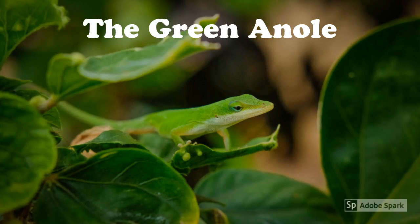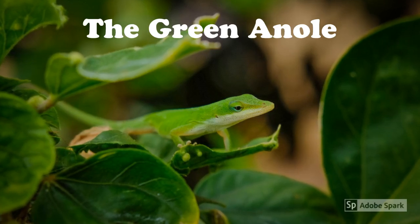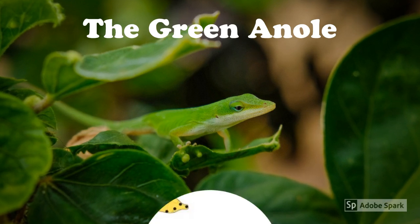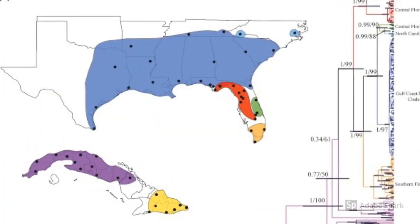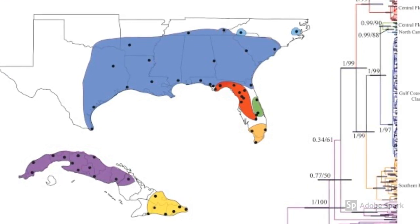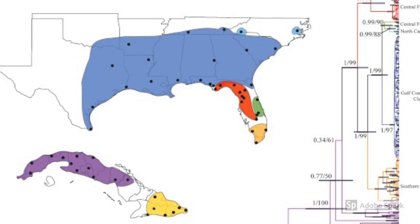Have you ever seen this little guy running around your garden? This is the green anole, also known scientifically as Anolis carolinensis. It is a very common gecko found in areas with very high humidity. It can easily be found in the southeast United States and Hawaii.